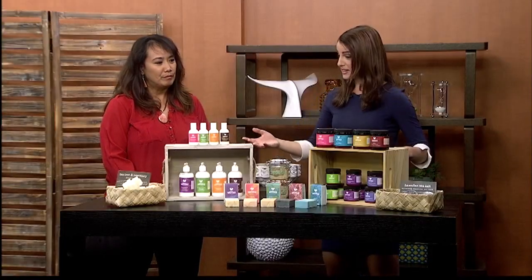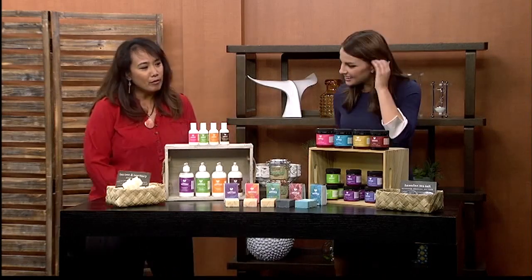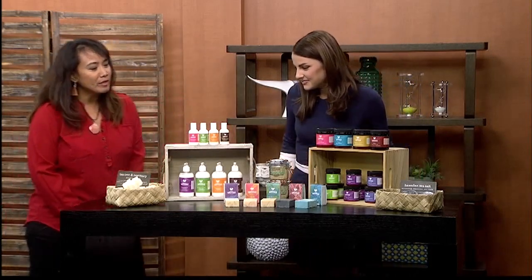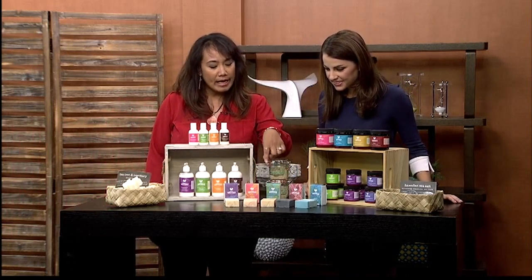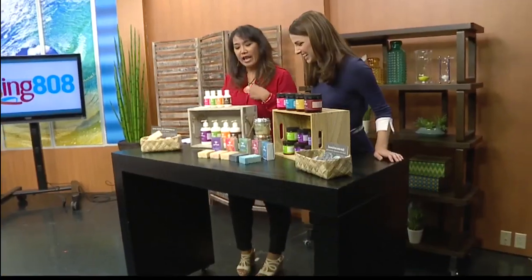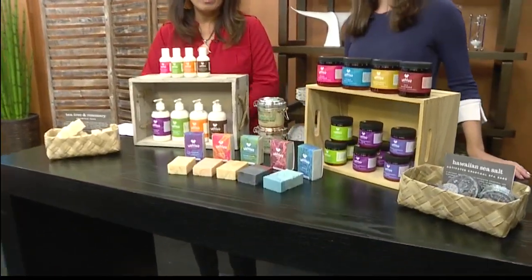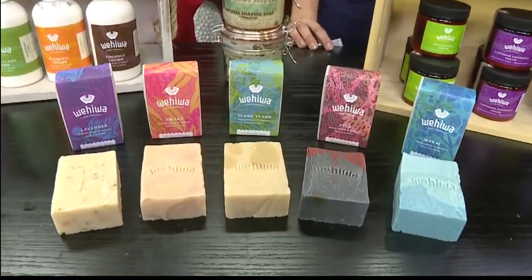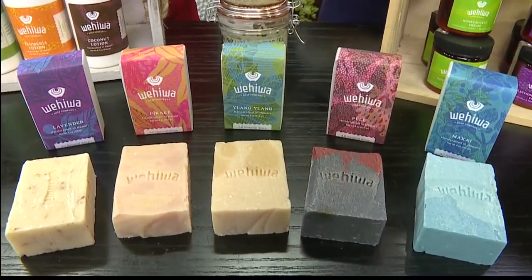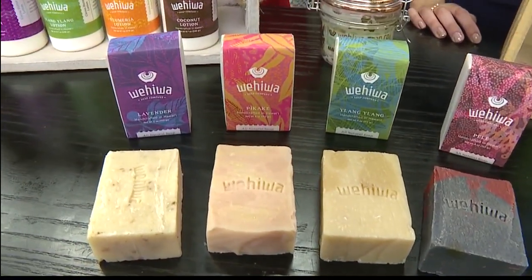So in the front, we have some of the soaps that we make, and they're called Makai, Pele, ylang-ylang and patchouli, pikake, and lavender. Of all the soaps that we made, we kind of narrowed it down to the top five, and we use essential oils in all of them, and just a lot of natural Hawaiian ingredients. And they all smell so good.